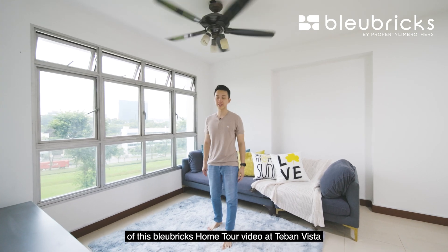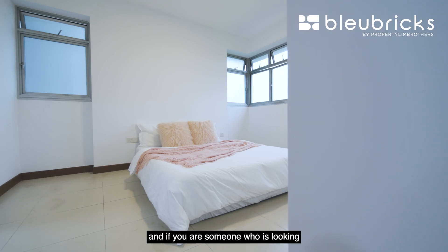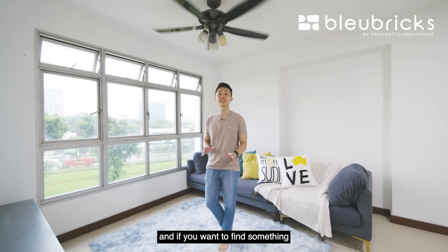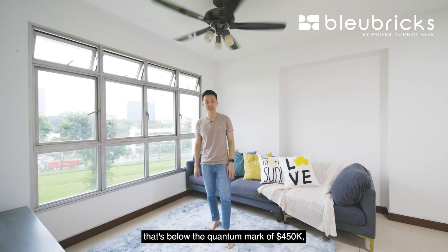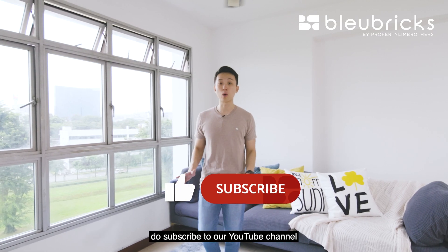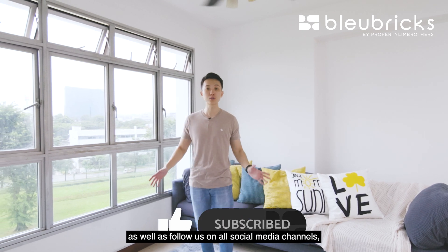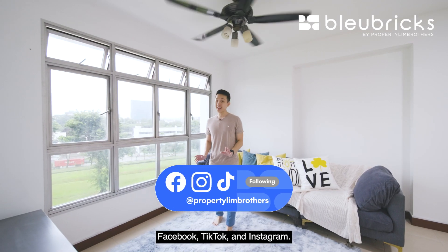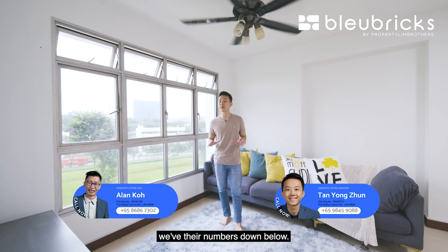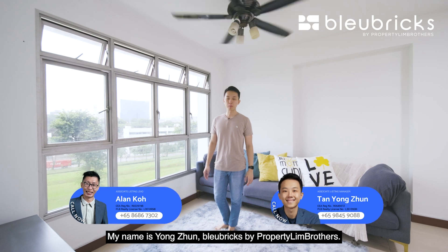We have come to the end of this Blue Bricks home store video at Teban Vista. If you are looking for a three-room unit that's about 10 years old and below the $450,000 mark, I think you will love this unit. If you like what you've seen, do subscribe to our YouTube channel and follow us on Facebook, TikTok, and Instagram. If you want to schedule a physical viewing, you can call our listing managers with the numbers down below. My name is Yongjun, Blue Bricks by Property.